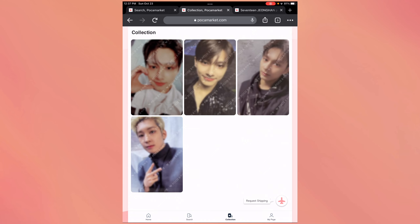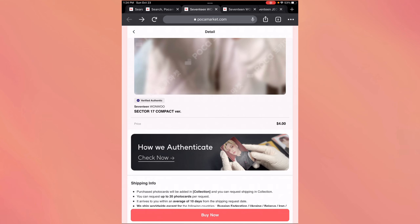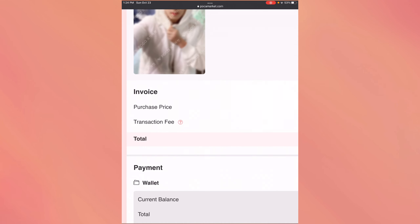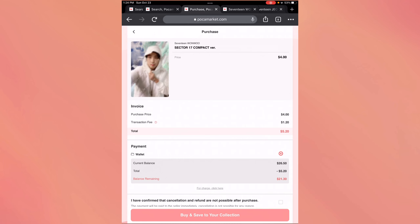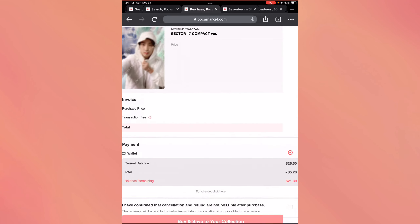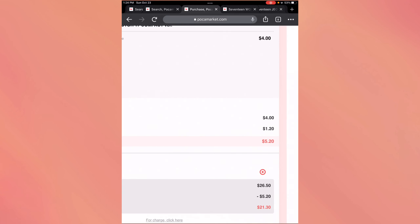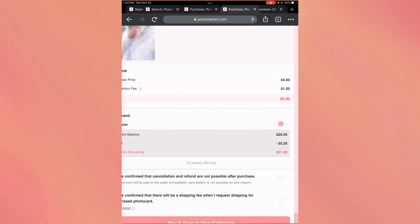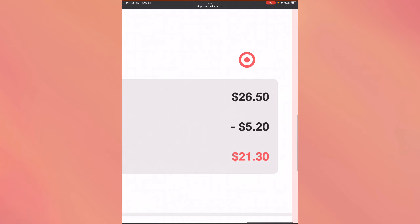I noticed something while purchasing — the transaction fee is sometimes a different amount for an unknown reason. Every other photo card I purchased had a $1 transaction fee, but for some reason certain cards have a $1.20 transaction fee. I don't know exactly why they're upcharging the transaction fee, and because the amount is just a random number, you're left with a weird amount of cents in your account that you can't really use.